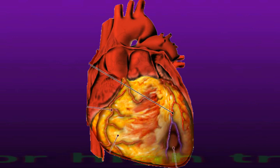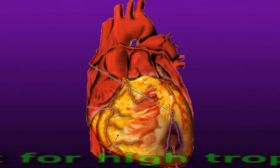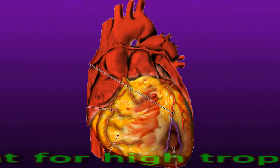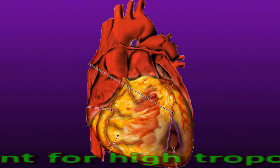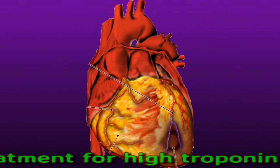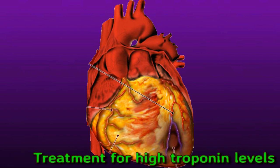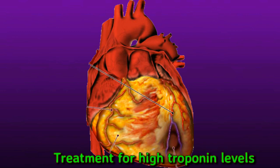Additional causes include heart damage from using recreational drugs such as cocaine, and a traumatic injury to the heart such as from a sudden blow to the chest. High troponin levels are a symptom, not a diagnosis, so treatment will focus on finding and addressing the underlying cause. Very high levels usually indicate a recent heart attack, and treatment depends on whether the blockage is partial or complete.